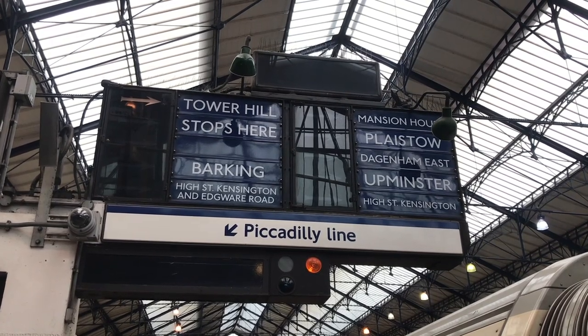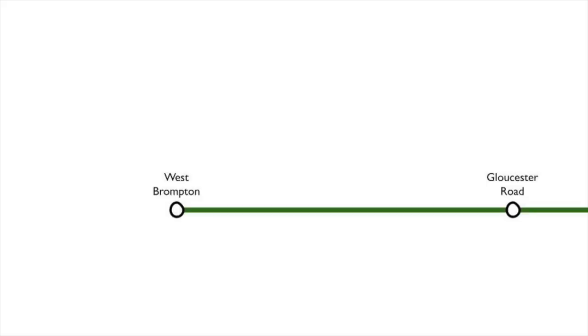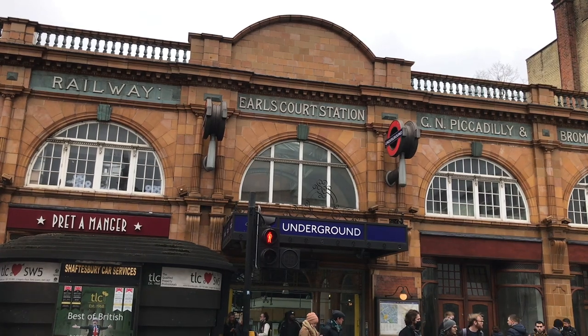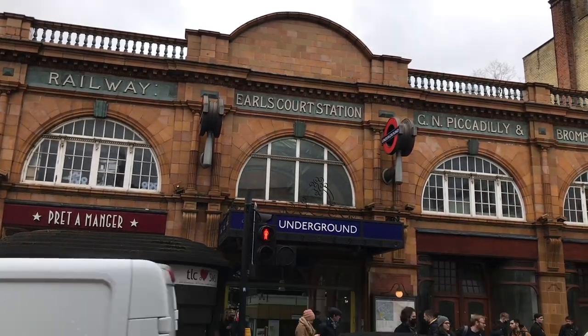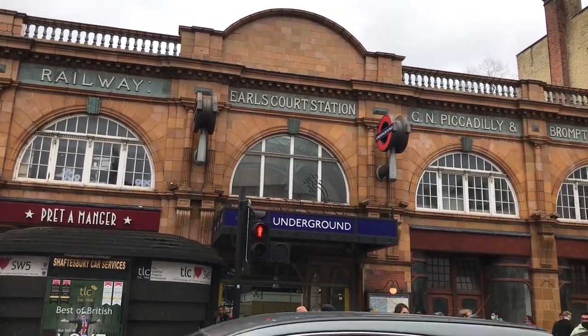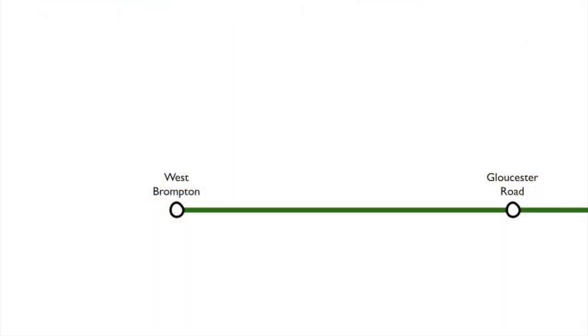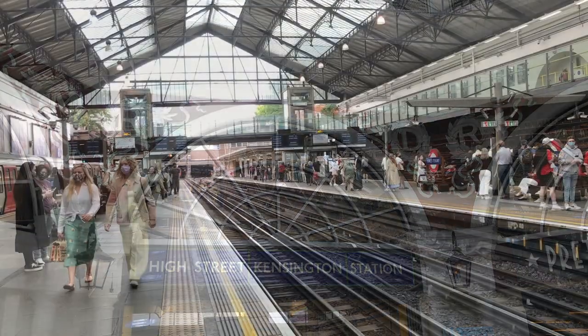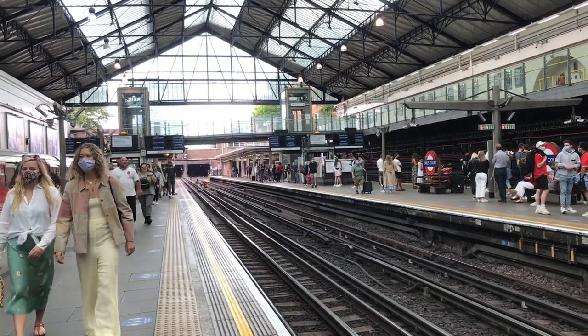Earl's Court Station was built by the Metropolitan District Railway. Originally, when the line was laid down in 1869, there was no station here and local residents were quite insistent that it should remain that way. At that time, the only line here was the one to West Brompton. In 1871, a new branch was built to High Street Kensington to connect with what would become the Circle Line, so a station was considered very necessary.